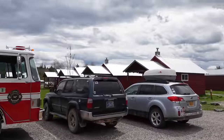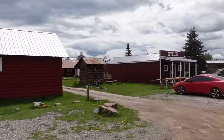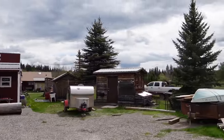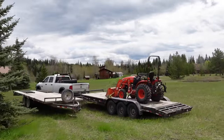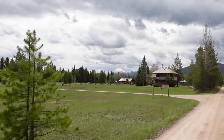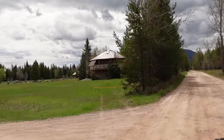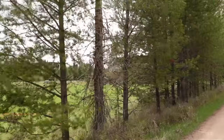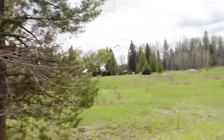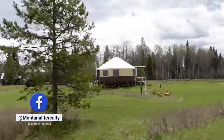Turning right at the mercantile takes you into the so-called residential area. There are cabins and rental areas tied into the saloon or mercantile, and then further down, people have their own cabins. You'll also see a bunch of yurts — they're kind of all over the place here. Once you get 12 miles north of Columbia Falls where the pavement ends, that is the end of the grid. So everything up here — every house, every yurt — is off-grid. The entire town is off-grid, so you see a lot of solar panels.